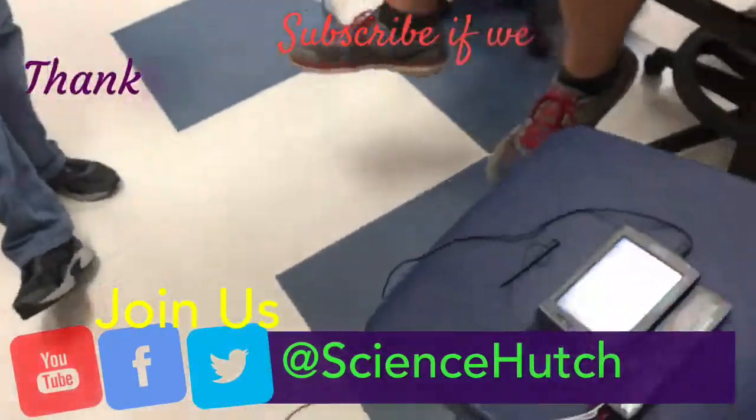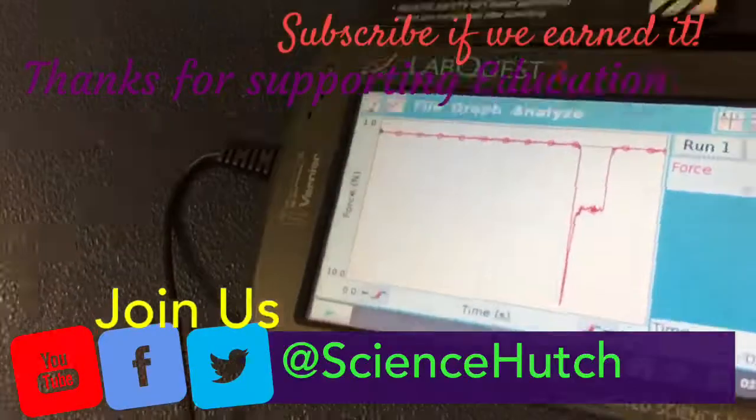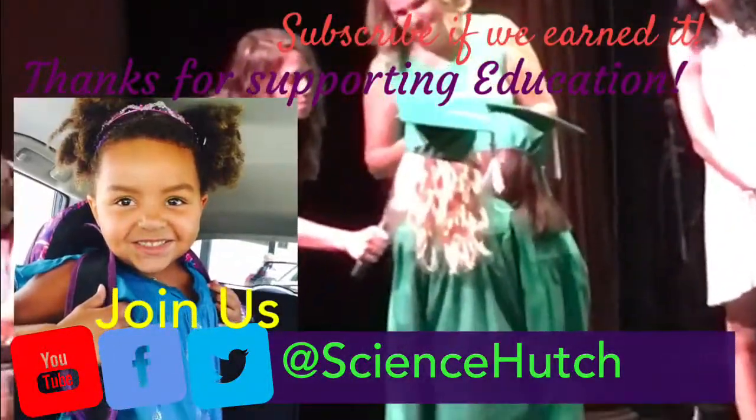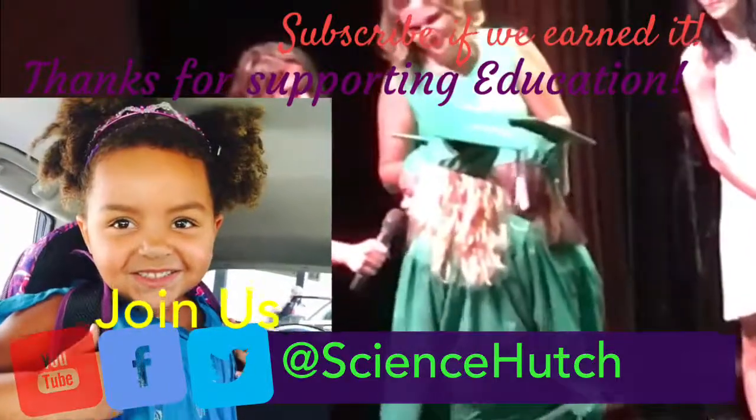Smell that sulfur. All right, thanks for watching. I love the world by being a scientist like my friend Hutch.